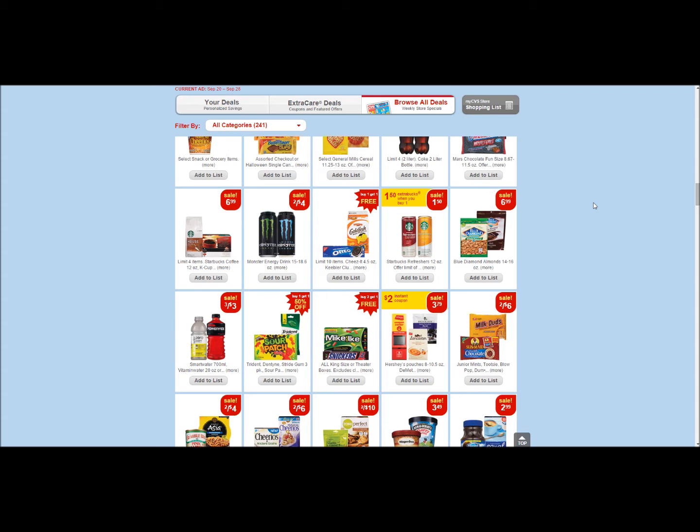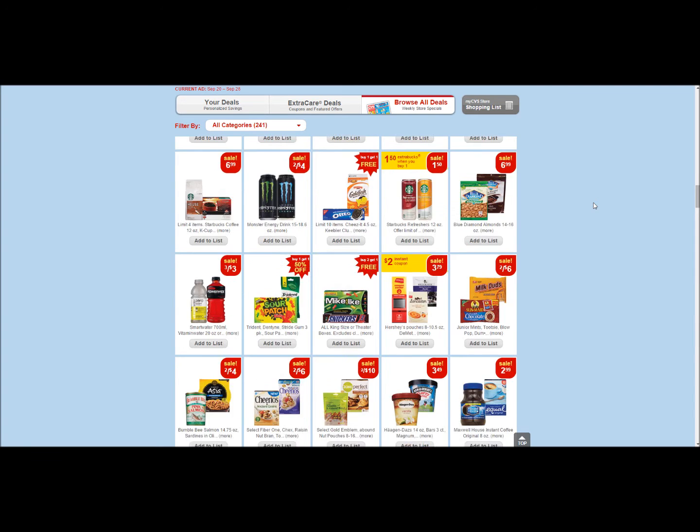Last week was awesome — I spent a little money but I got my largest amount of ECBs ever: $24 back in ECBs. I'm going to roll about half of them forward this week and put them toward other products that produce ECBs — that's what I mean by rolling them forward.